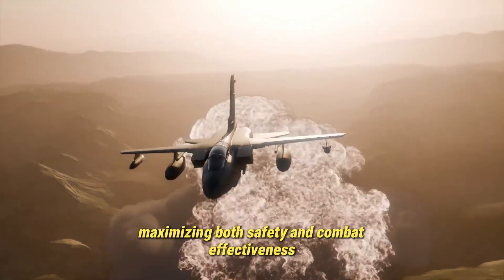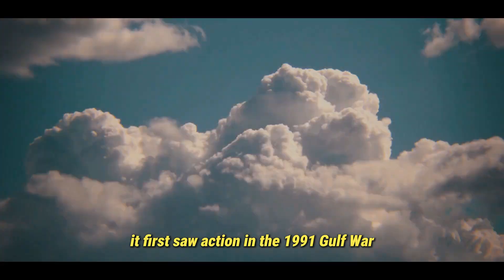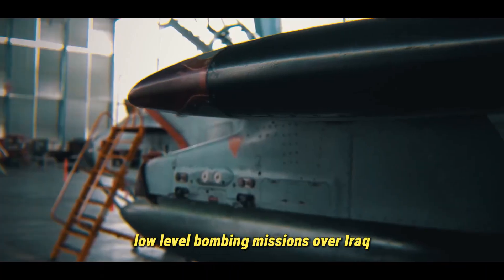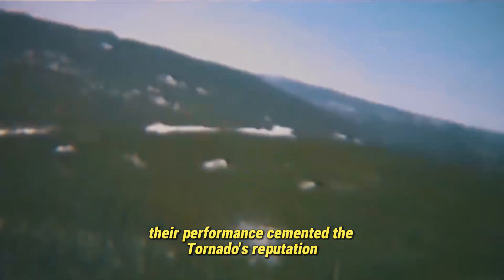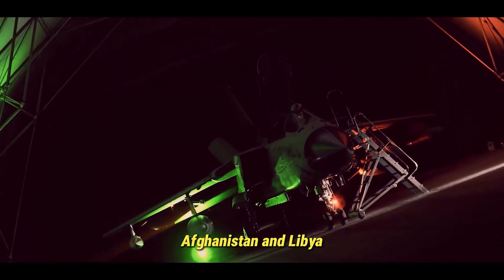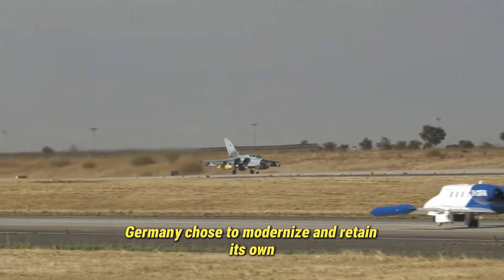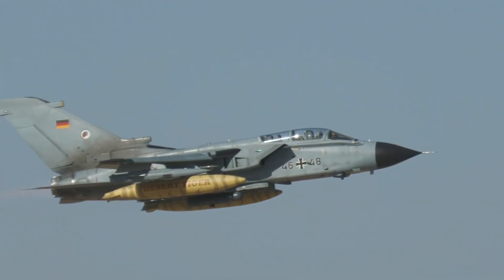The Tornado's combat record is proof of its resilience. It first saw action in the 1991 Gulf War, where British Tornadoes conducted daring low-level bombing missions over Iraq while German jets performed reconnaissance tasks. Though several aircraft were lost in these high-risk sorties, their performance cemented the Tornado's reputation as a capable and fearless strike aircraft. Later, it participated in NATO campaigns across the Balkans, Afghanistan, and Libya, carrying out both strike and reconnaissance missions with remarkable success. Even as other nations retired their Tornado fleets, Germany chose to modernize and retain its own — a decision that preserved key strike and electronic warfare capabilities unmatched within the Luftwaffe.